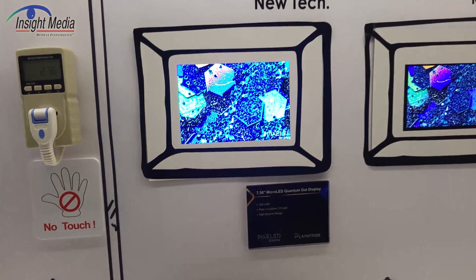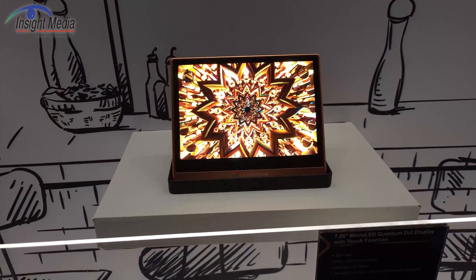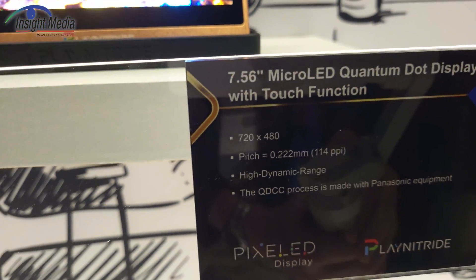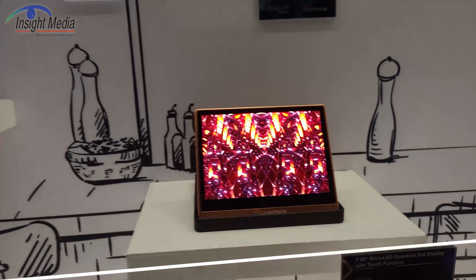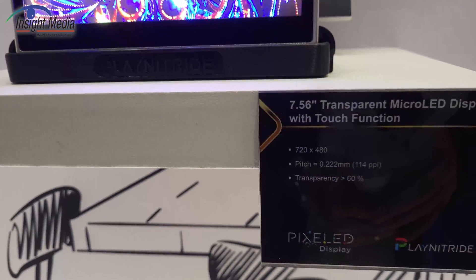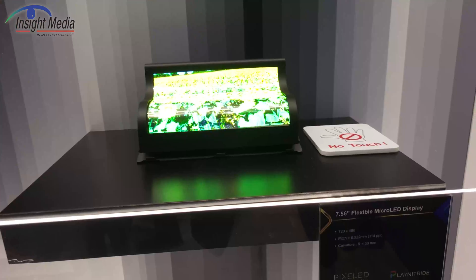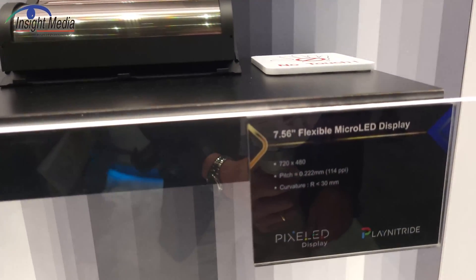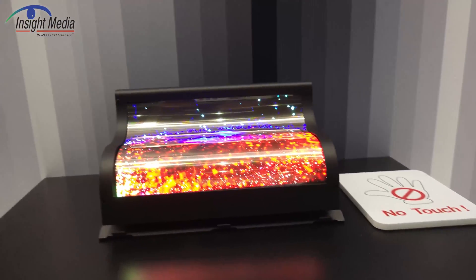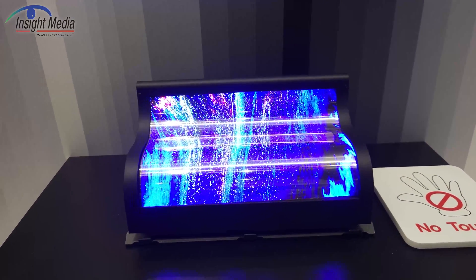Very nice looking, obviously much brighter, cleaner looking display. They also have a version down here where they've added a touchscreen to it. They're also very bright. And this over here is a transparent version of the same device — these are very similar sized micro-LEDs, about 15 by 30 microns. Here we also have a flexible micro-LED display on a polyimide substrate with LTPS backplane, which obviously shows the flexibility of it.